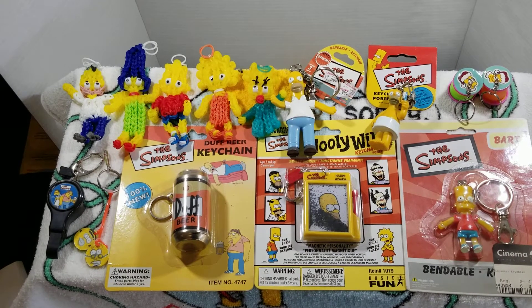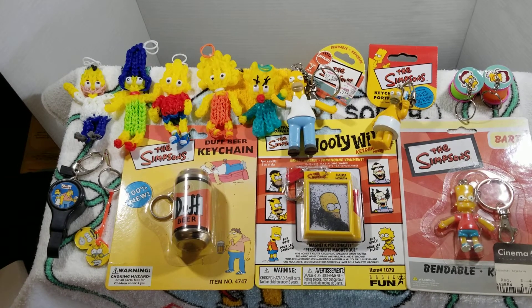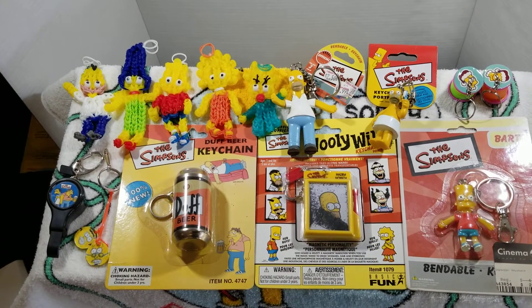The bottom left corner we're going to see Barney and Mo on a talking bottle opener. Unfortunately the battery's dead on that one so it won't talk to us, but that's a talking bottle opener.